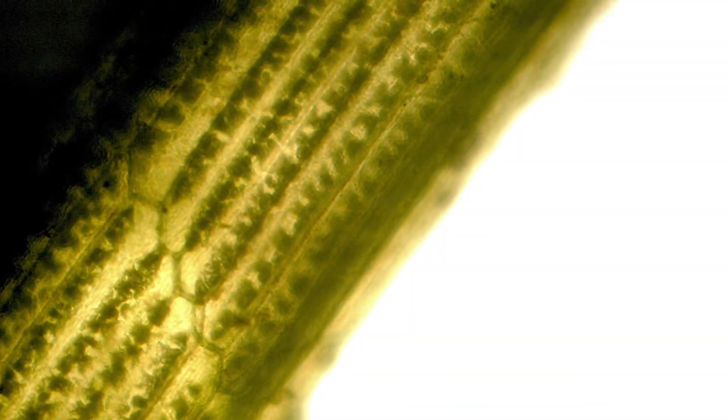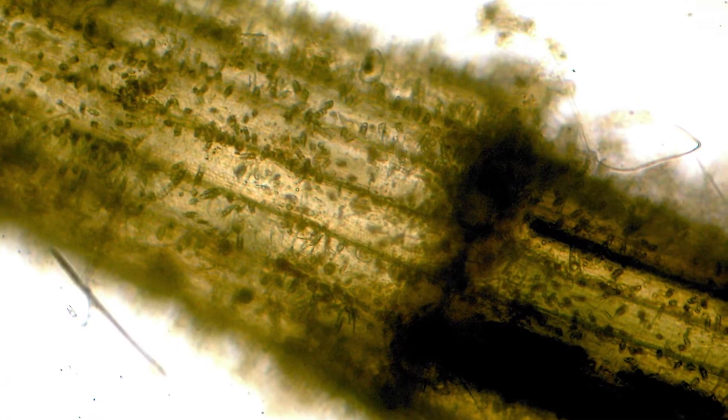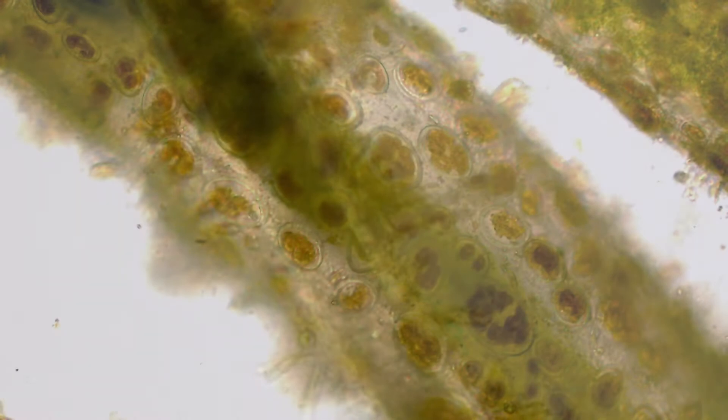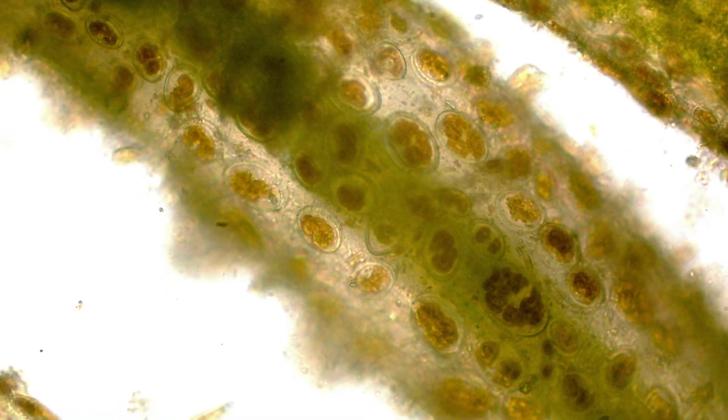Macroalgae can have calcium carbonate built up, and there's a lot of algae with attached epiphytes — different algae or bacteria outside of them — binding up the copper and keeping it from really penetrating and controlling the target nuisance algae.